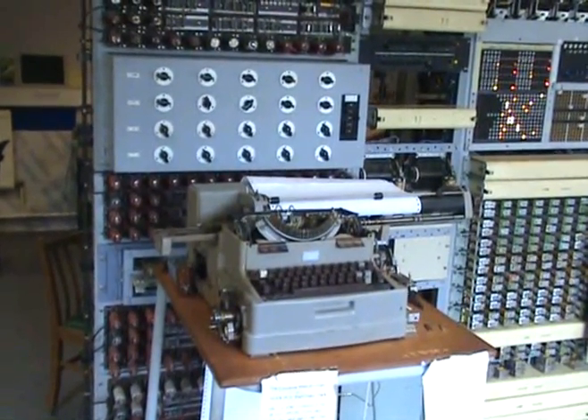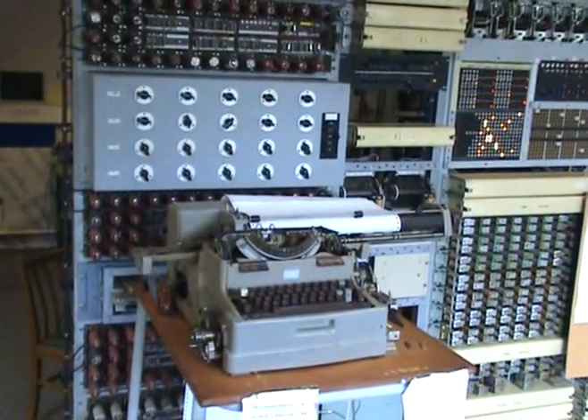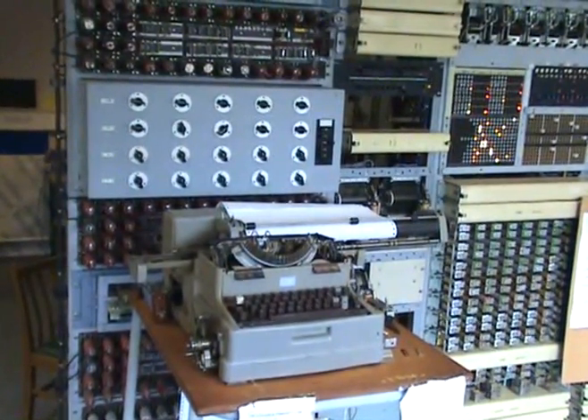When all 12 wheel positions have been found, another machine called Tunny is used to decipher the message. It took about eight hours to find all 12 wheel settings.